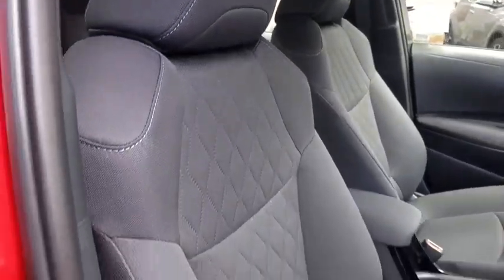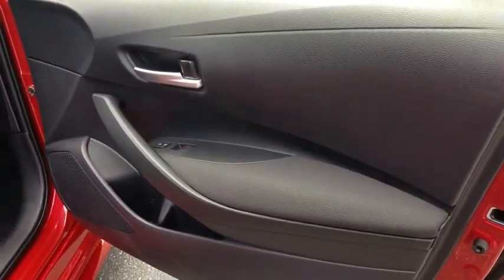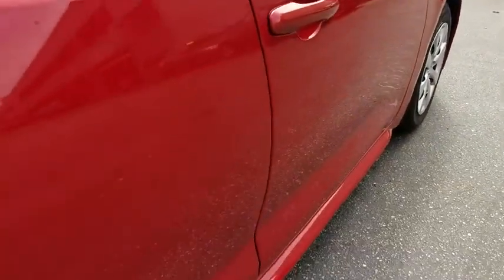Cruise control, rear defrost, AM FM stereo radio, climate control, front wheel drive, MP3 player, passenger airbag, and security system.